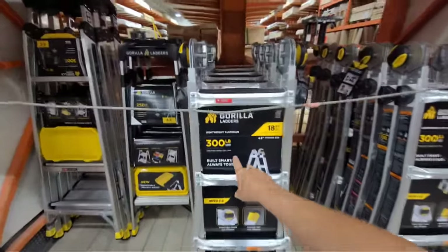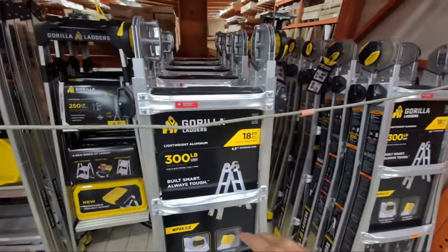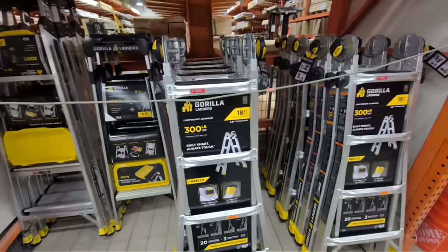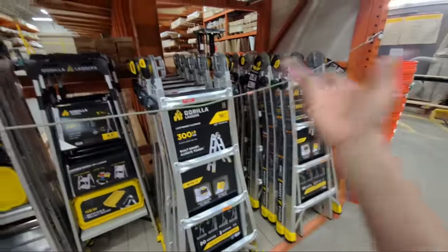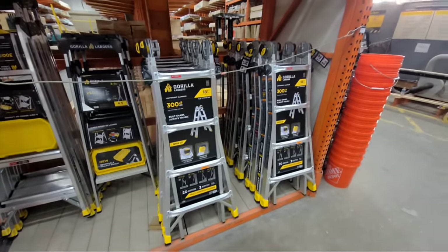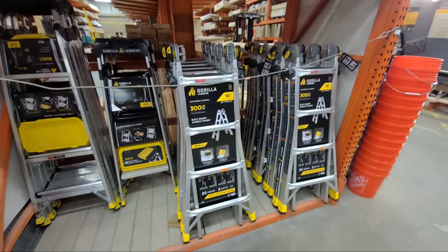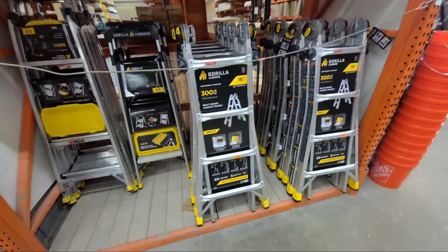A lot of people are going to be thrown off by the 300-pound load rating and say it's got to be 375 or 1A rated. But it doesn't really need to be — most of us aren't anywhere near that weight. I'm 160 pounds and I have no problem working on one of these. My own ladder at home happens to be 375-pound rated, but I could just as easily work on this one and the prices are usually a lot less too.